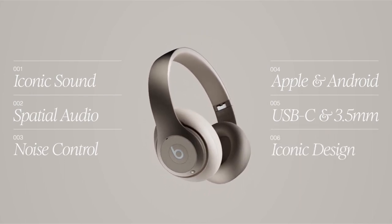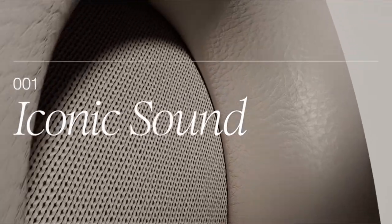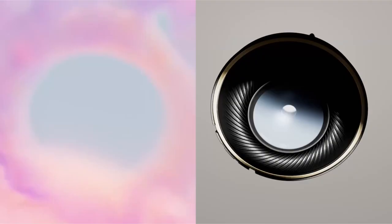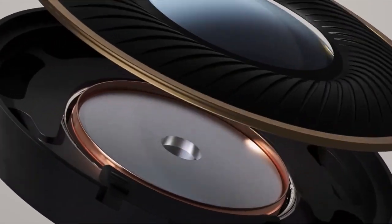Enjoy personalized spatial audio with dynamic head tracking for an immersive 360-degree sound experience. With up to 40 hours of battery life and a 10-minute fast fuel charge providing four additional hours, you can listen longer. Voice targeting mics ensure clear call performance by filtering out background noise.